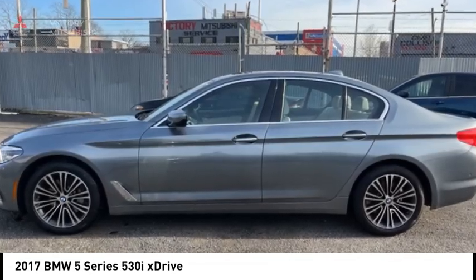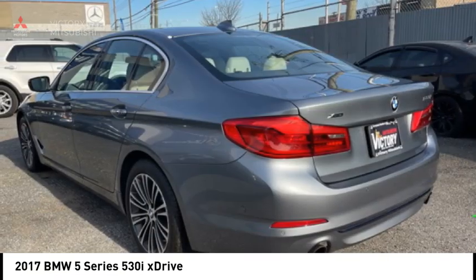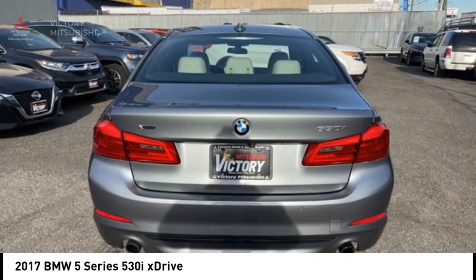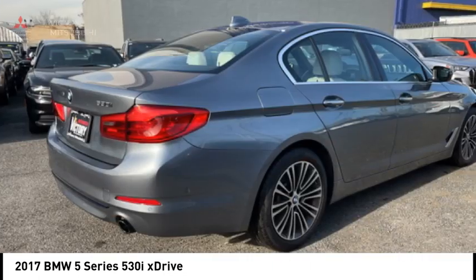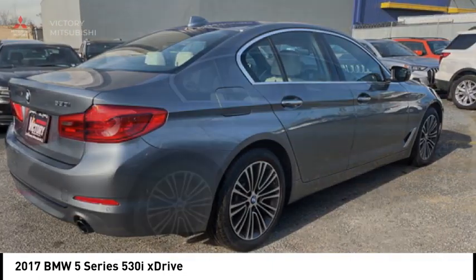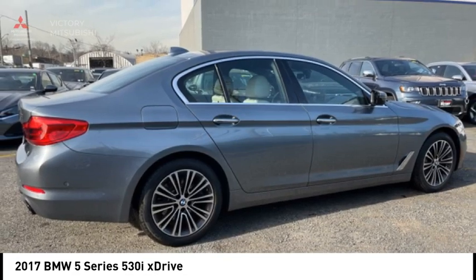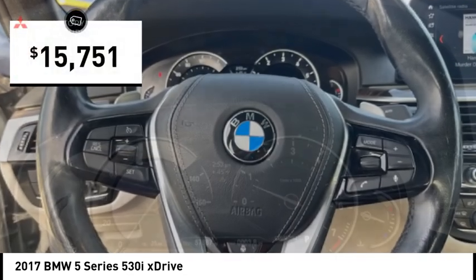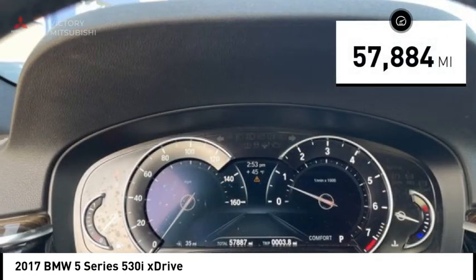We are pleased to show you the 2017 5 Series. The 5 Series incorporates bold styling cues that departed from BMW's traditional styling language. If you are looking for excitement and boldness, the 5 is for you and is priced below $20,000. This vehicle has less than 60,000 miles.